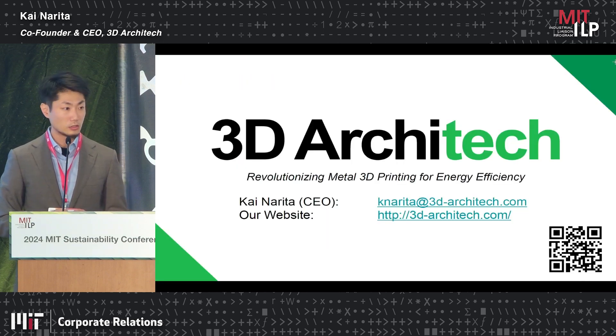We are 3D Architect. If you are interested, please come by our booth — we have products with very fine featured structures. Thank you so much.